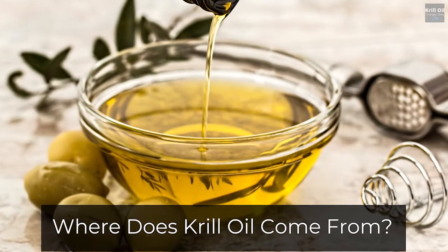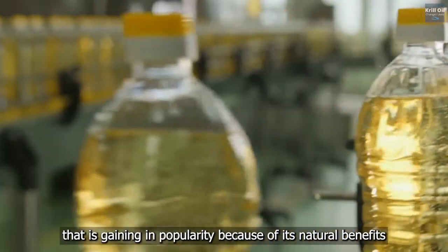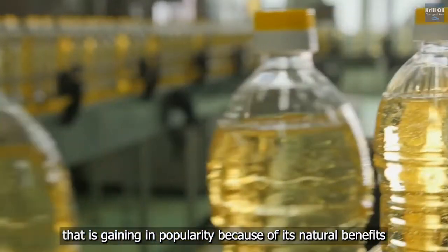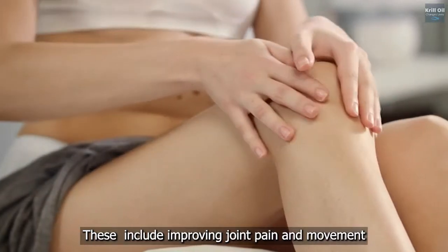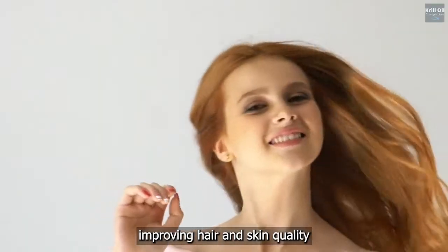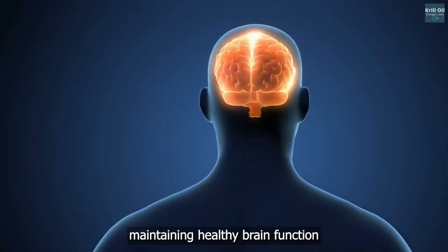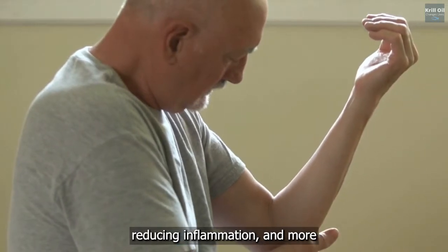Where does krill oil come from? Krill oil is a nutritional supplement that is gaining in popularity because of its natural benefits. These include improving joint pain and movement, lowering cholesterol, improving hair and skin quality, maintaining healthy brain function, reducing inflammation, and more.